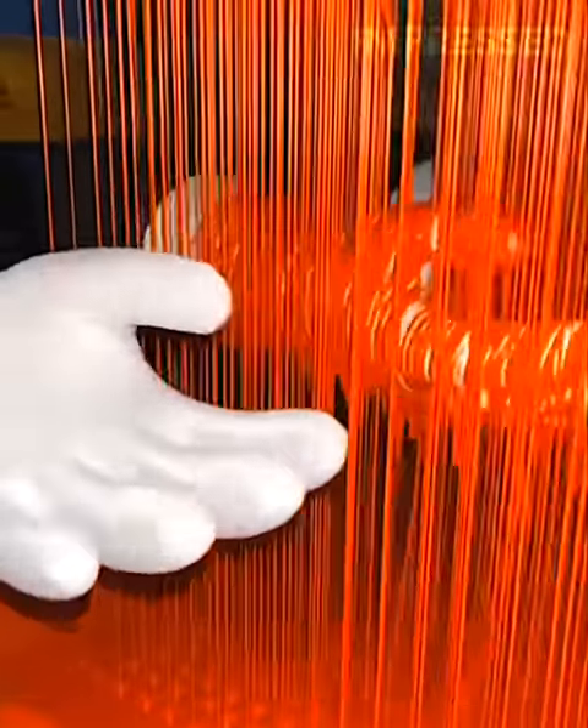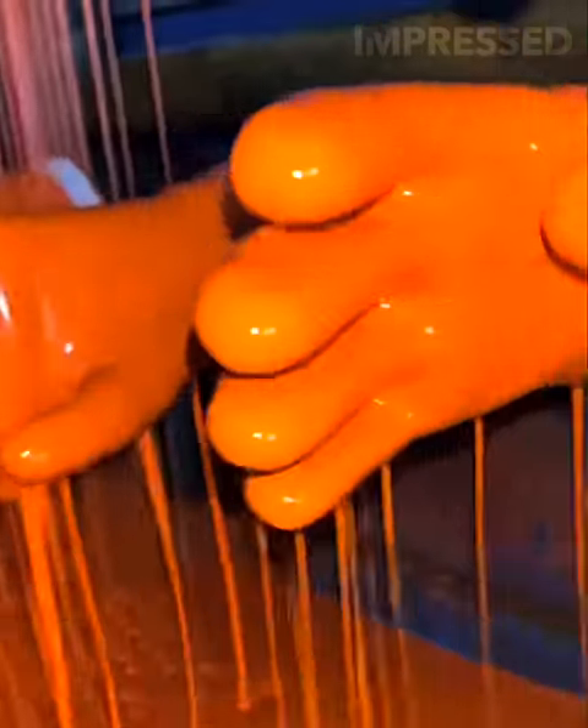Hand molds are rotated and coated with poured latex in a refined process that ensures no bubbles form.